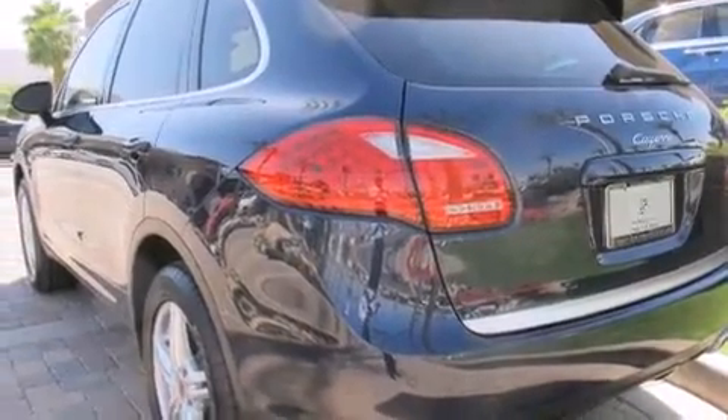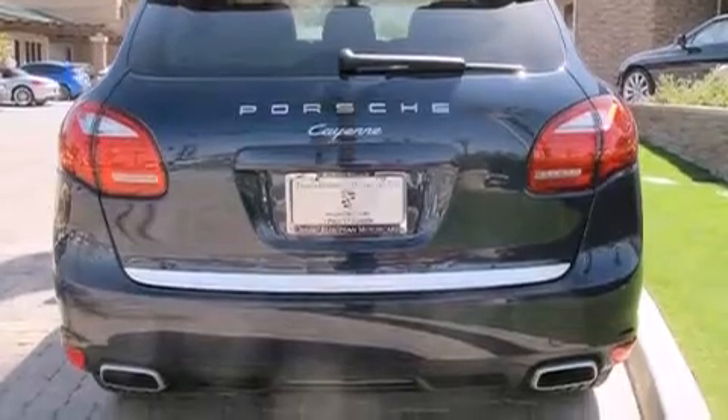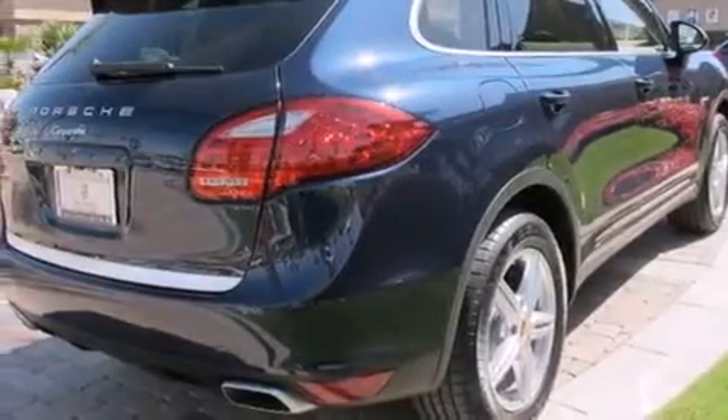Its top features and packages include the premium package, a low tire pressure indicator, a Bose stereo system, a double wishbone independent front suspension, and a turbocharger.